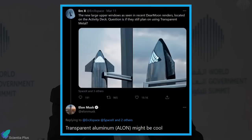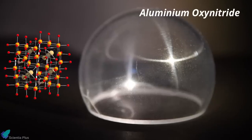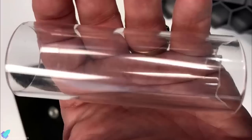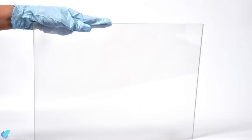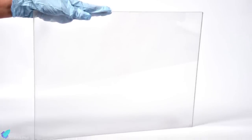In a recent tweet, Musk suggested that SpaceX use transparent aluminum for Starship's windows. What he mentioned was aluminium oxynitride, a transparent ceramic composite of aluminium, oxygen, and nitrogen. It is more than 80% optically transparent to visible light and is four times as hard as fused silica glass. Its optical and mechanical properties make it a leading candidate for lightweight, high-performance transparent armor applications, such as blast-resistant windows.